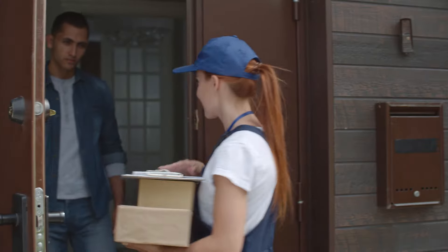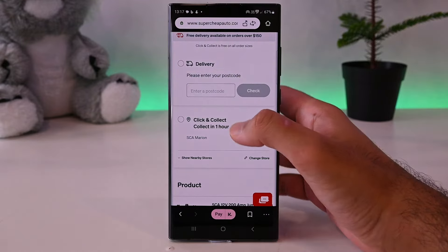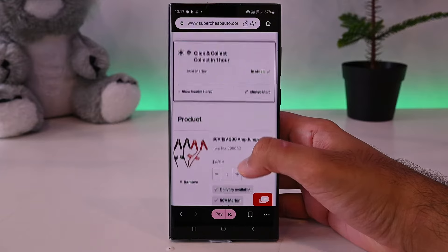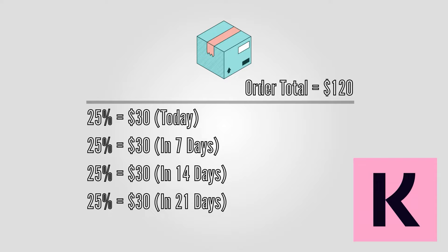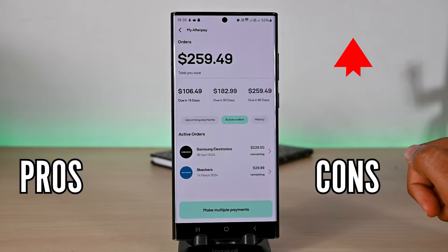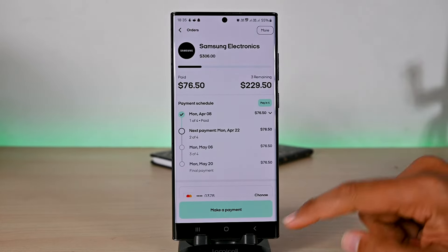Then Klarna charges you the rest every fortnight through the provided repayment method. The great thing about Klarna is that you get your order on time. If it's delivery, it will be shipped on time. And if it's in store or click and collect, you go home with the items or collect them as per the store policy. So you only pay 25% of the total order and own the items. It has pros and cons which I've talked about in my other video, but if you play this buy now pay later game sensibly, you'll get huge value from it.